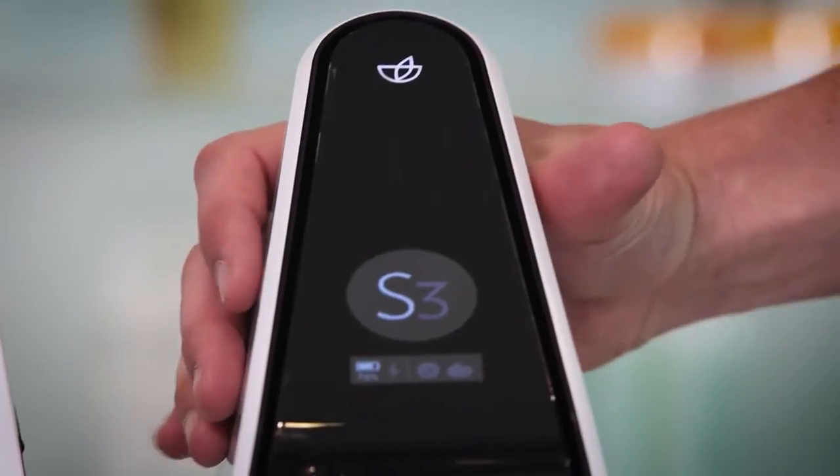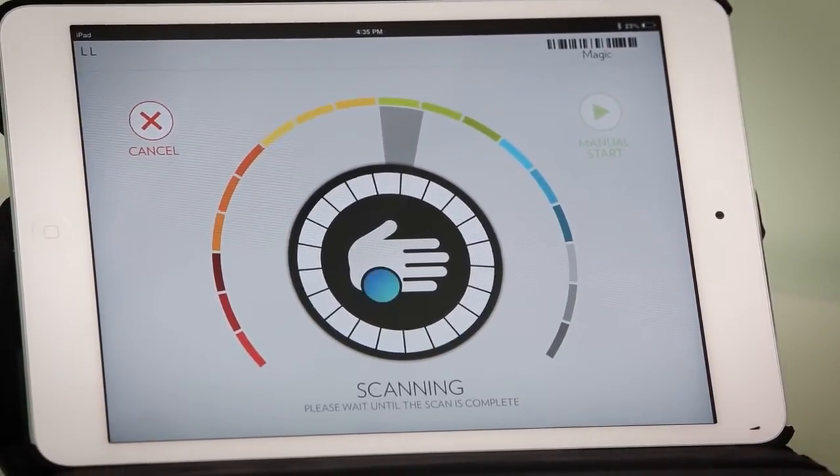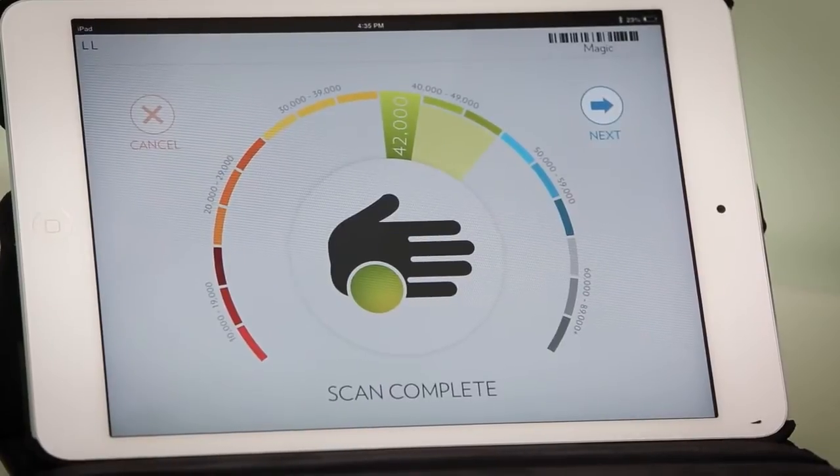The Pharmanex Biophotonic S3 Scanner gives you a skin carotenoid score that measures the carotenoid antioxidant level in your skin. In less than a minute, you can find out if your supplements are giving you the antioxidant protection you need for optimal nutritional support. I was a competitive triathlete and I really thought I was a picture of health — lean and mean — and I thought I was eating right.